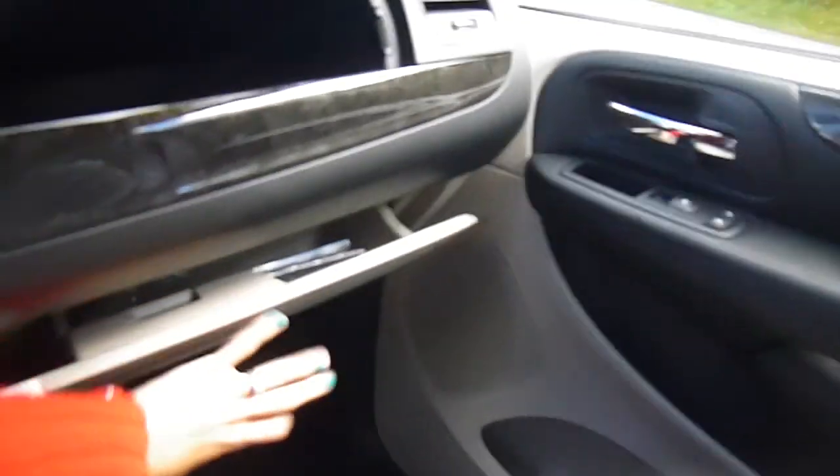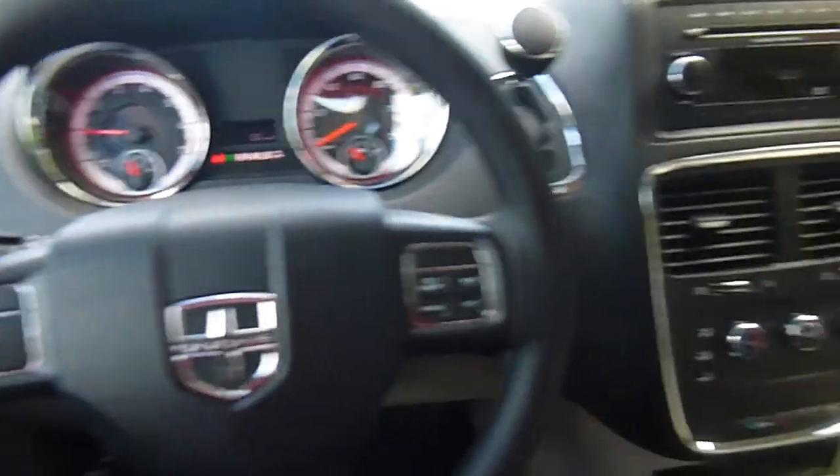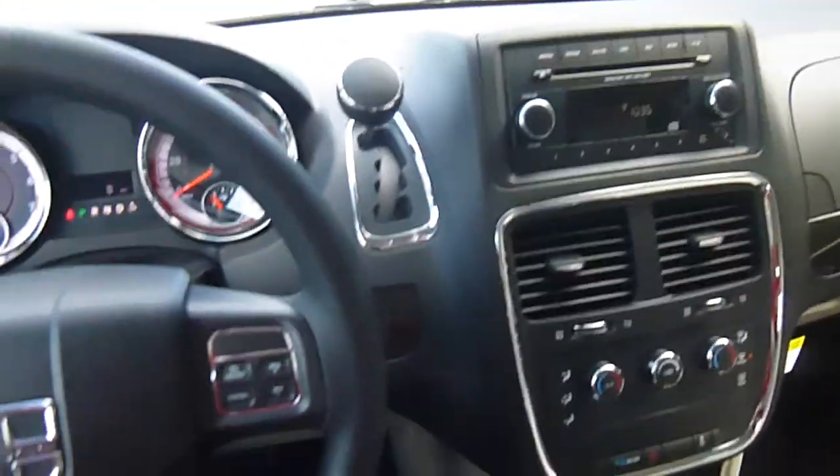Come on down to 49 West Main Street in Sodus, New York, and test drive this Grand Caravan today. We're also at lasord.com, Facebook, and Twitter to answer any questions you may have. Thanks for watching — feel free to check out some of our other videos. We'll be happy to see you next time.